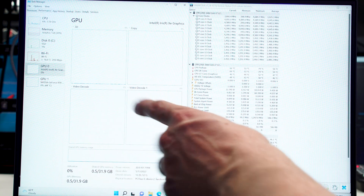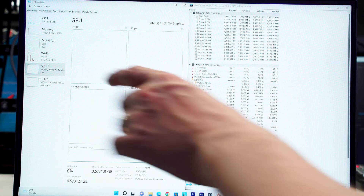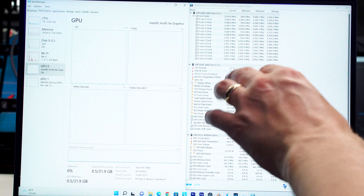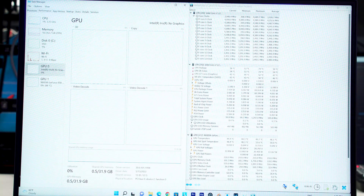On the laptop screen you'll see the task manager on one side — GPU, CPU, and memory usage — and on the right side we have hardware monitors showing CPU and GPU temperatures and CPU clock speeds, so we can keep an eye on everything all the time.